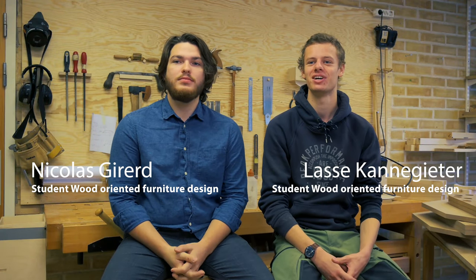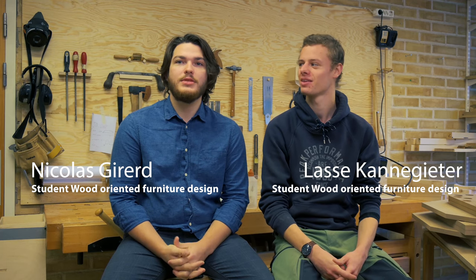Hi there, I'm Lasse, I'm Dutch, I'm from the Netherlands. And I'm Nicholas, I'm half French and American but I'm also Swedish by nationality.